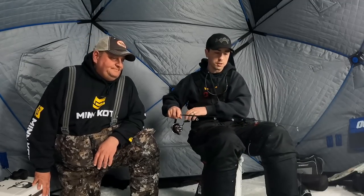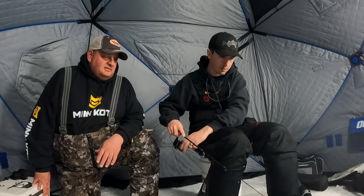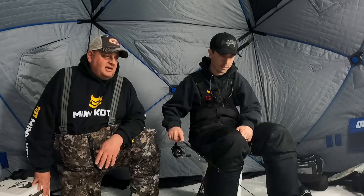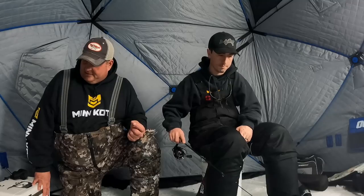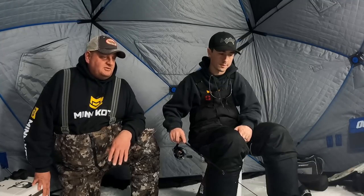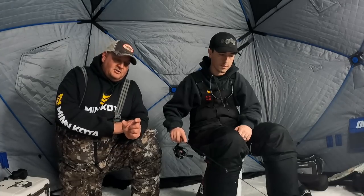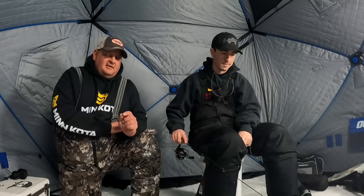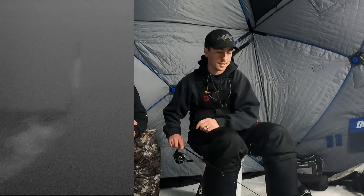Are there times when you go to jigs? Yeah, I use a lot of tungsten jigs, 16th-ounce spoons, and tungsten jigs. Some of my favorite spoons are the Buckshot, the Eyeball Spoon, and the Forage Minnow spoon. Those are definitely my go-to. The smaller the better — I really like the Forage Minnow spoons because they make them down to a 16th, and I think even smaller than that. Those really small spoon profiles are just dynamite for perch.